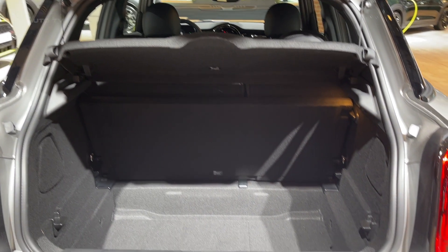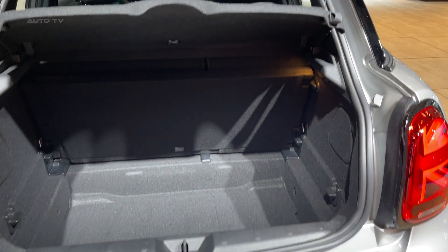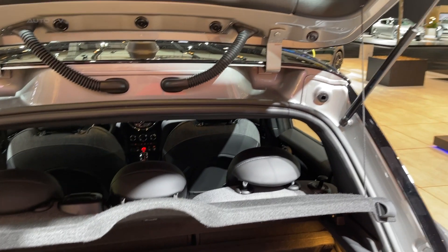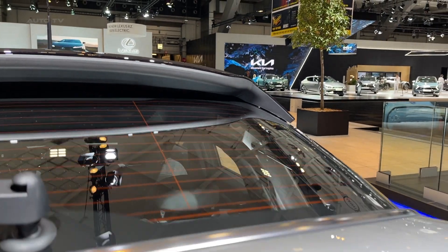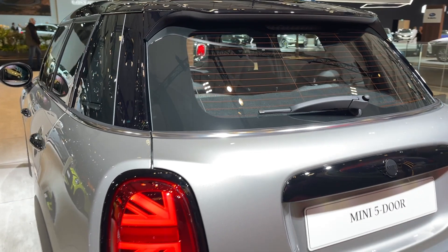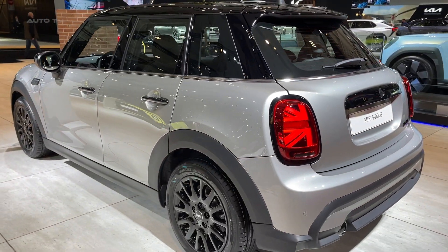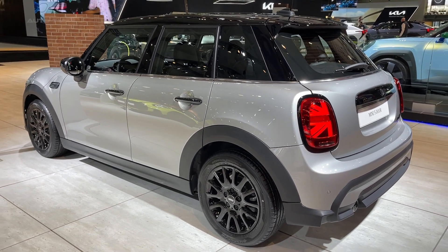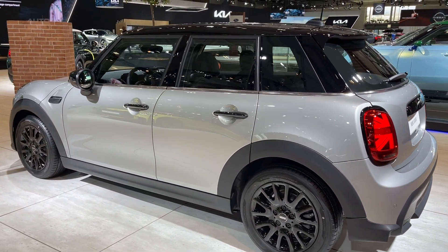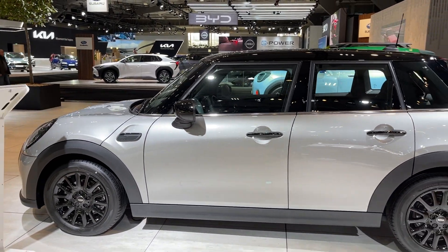In essence, the 2023 Mini Cooper 5-door strikes a harmonious blend of vintage contemporary design, dynamic performance, plush interiors, and practicality. Its spirited driving nature combined with its vast customization potential sets it apart in the subcompact category. While it may not rank as the most functional small vehicle, the revamped 5-door broadens its allure for consumers in search of a chic, high-end hatchback radiating a distinct charm.